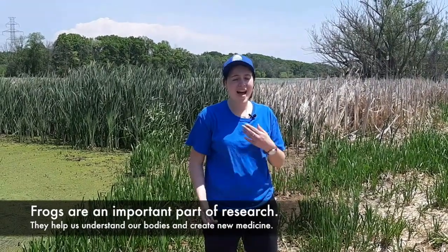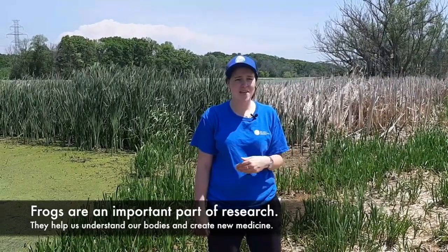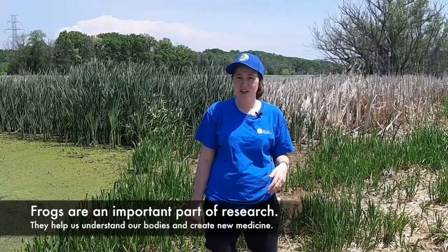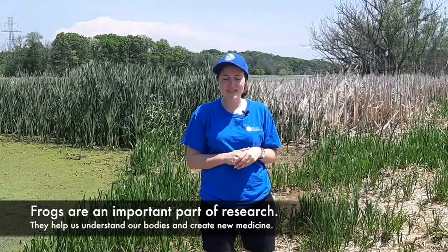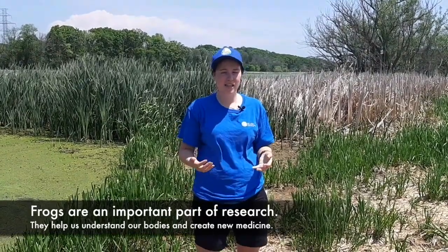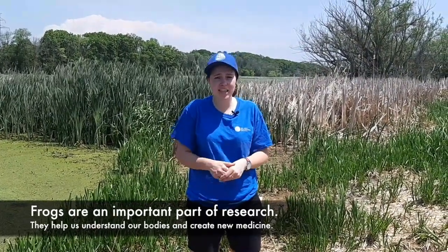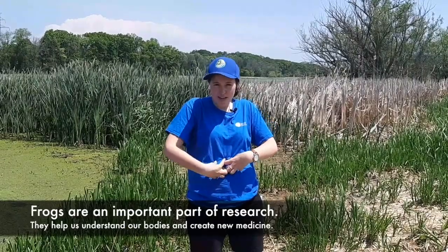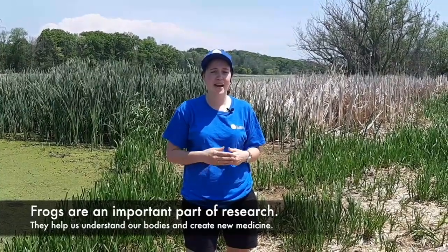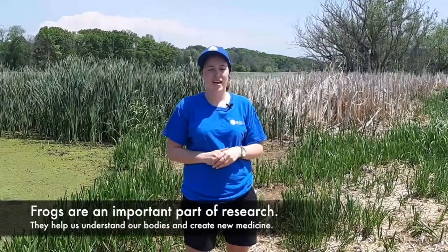Frogs are also really important to us. They help us understand not only the impacts we're having on the environment, but even ourselves. Studying frogs led us to understand how our nervous system works. We studied their sticky mucus, which has a peptide called magainin in it that we use in painkillers and antibacterial methods in hospitals. We've even managed to breed a frog to be clear so we can see right inside all the organs, like its heart and stomach, to understand how cancer and other chemicals impact organs — like a little window into research.